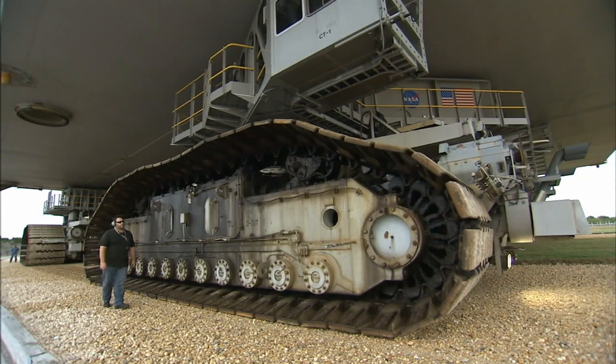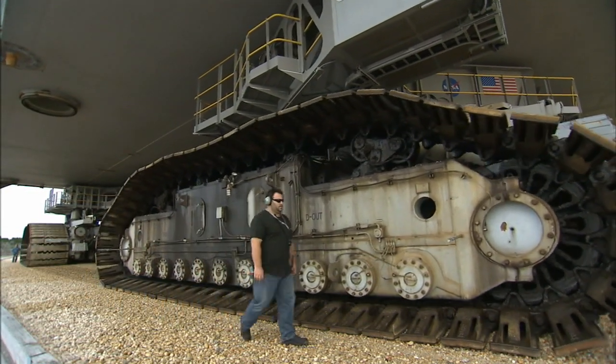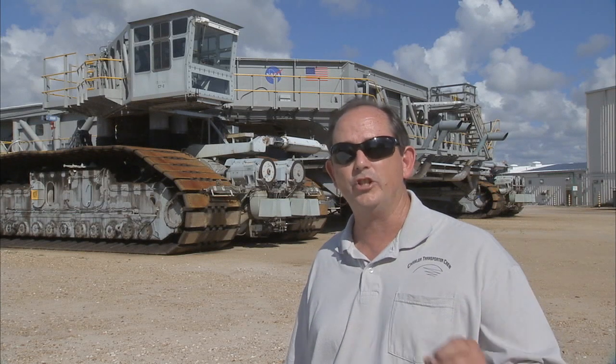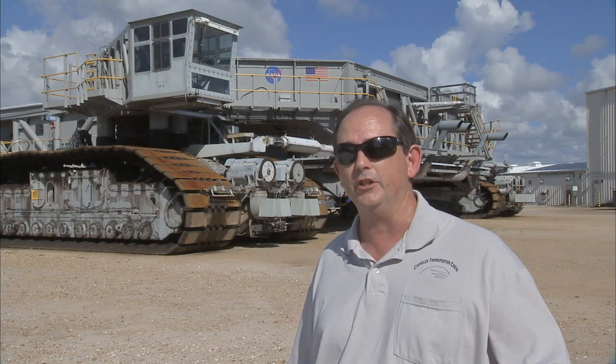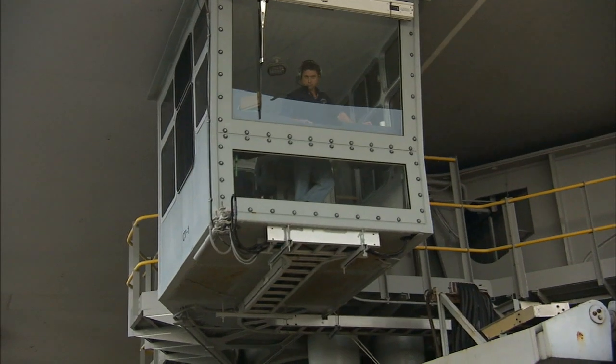The rollout team stays sharp during the 12 to 14 hour shift by taking turns at different jobs. It is a long evening, because typically we do it at night. We do try to change out the driving positions and the other positions on the crawler so that nobody gets too fatigued.